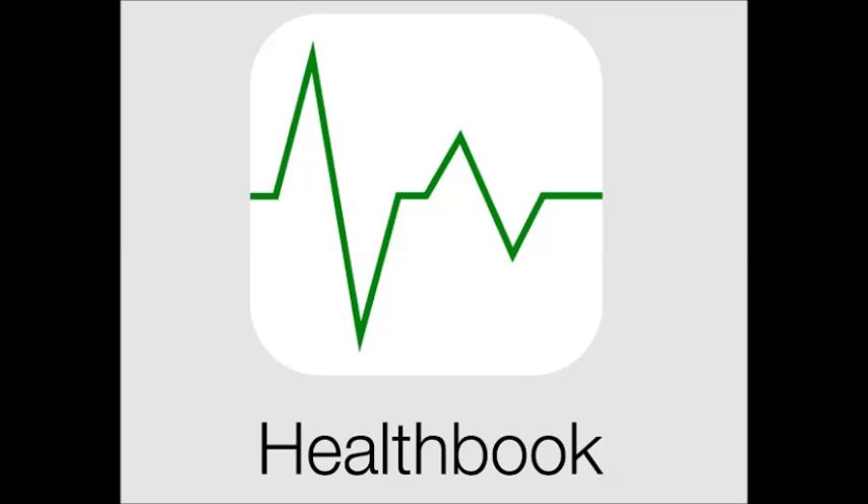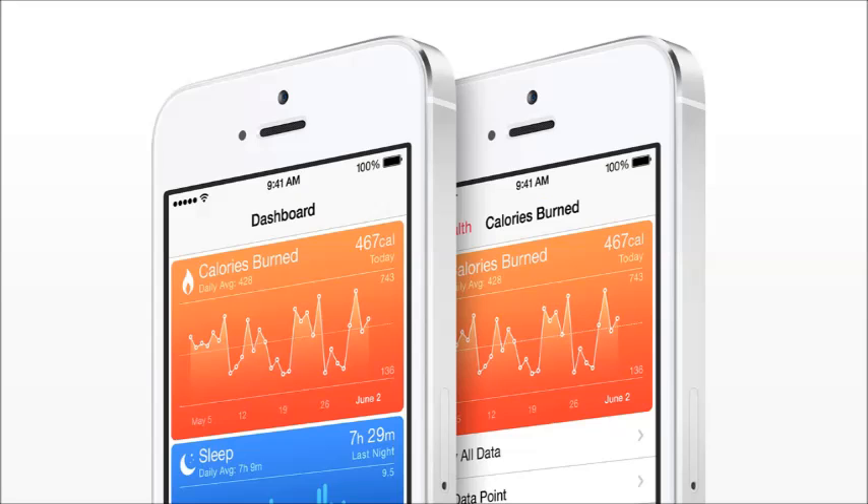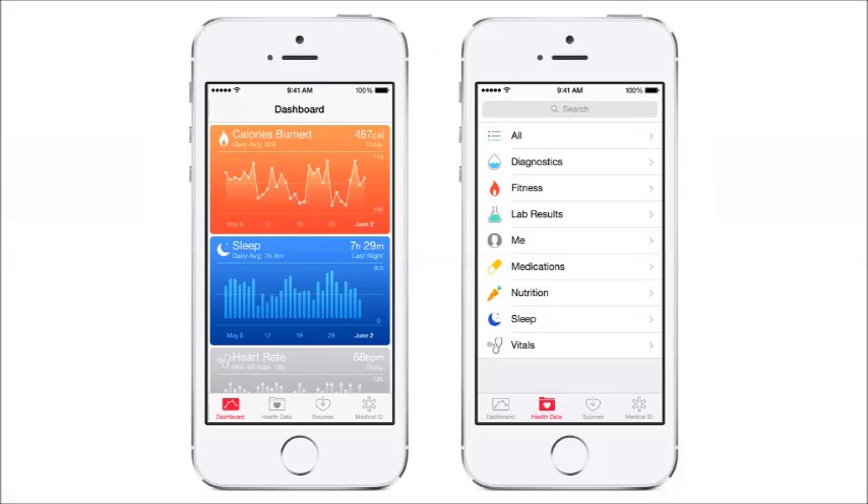Starting off, we do have Health Kit. Health Kit is an alternative to Samsung's S Health and it will feature stuff like calories burned, sleeping hours, and similar health tracking — so it's basically just a health app.